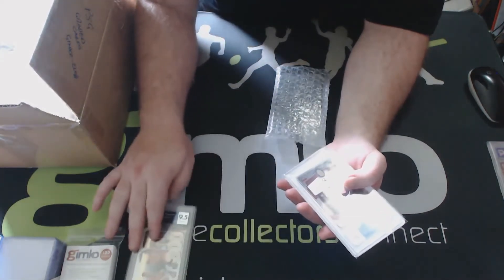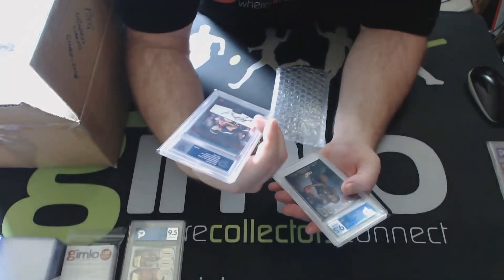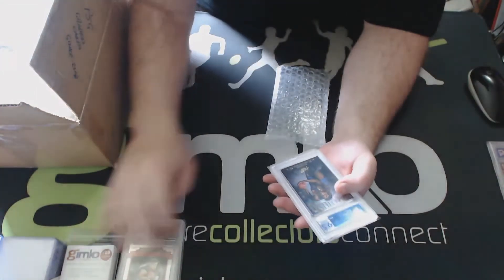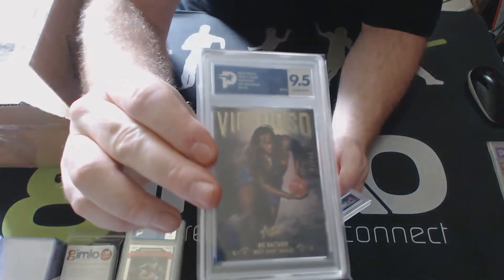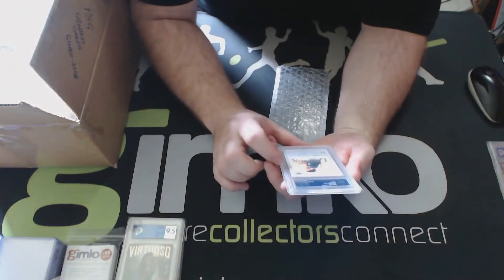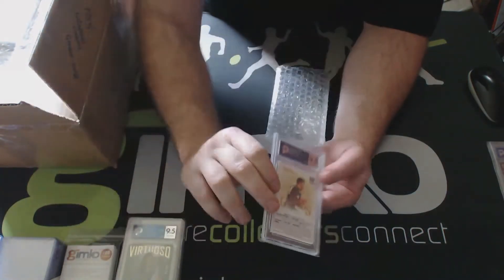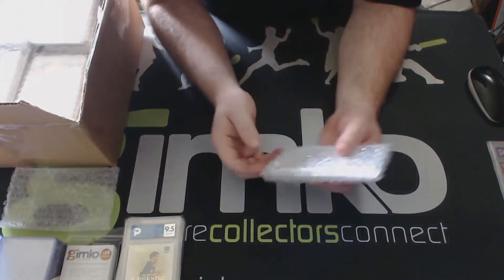We've got the Pendlebury there. We've got Matthew Lloyd - Essendon 140 Years Signature Series, Common Medalist - Matthew Lloyd signature gets a 9.9, not bad on that. And a 2022 Footy Stars Nick Daisy 9.5. Then we've got a Mount Meningia 2022 NRL Traders Legend card - there's only 30 of those - and it gets a 9.5.